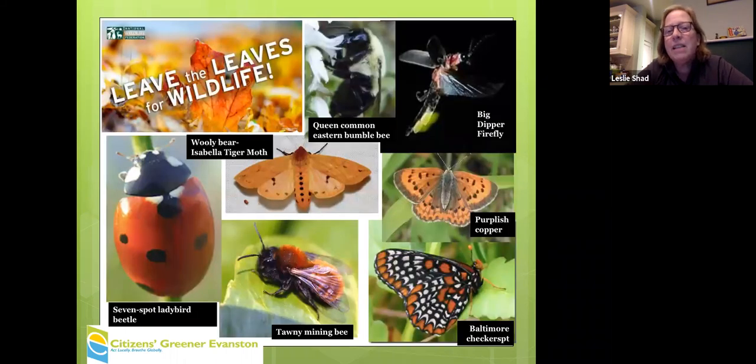Some of the insects overwintering in the leaves include queen bumblebees, fireflies, and the woolly bear caterpillar that signals autumn — they all overwinter in our leaves. So we really want people to leave the leaves.